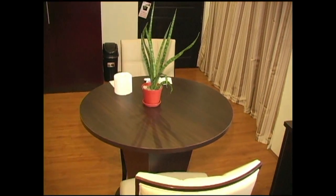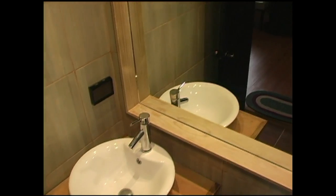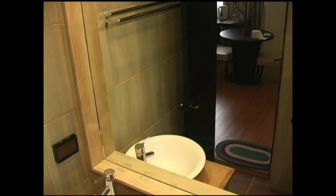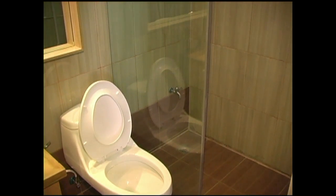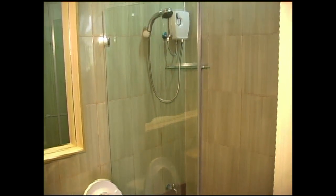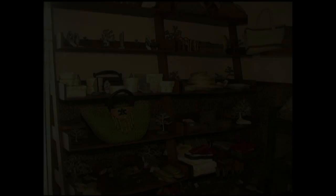The superior rooms include flat screen TV, air conditioning, and telephone. Here you have the wash basin with a large bathroom mirror, glass shower, completely tiled, with a hot shower unit.